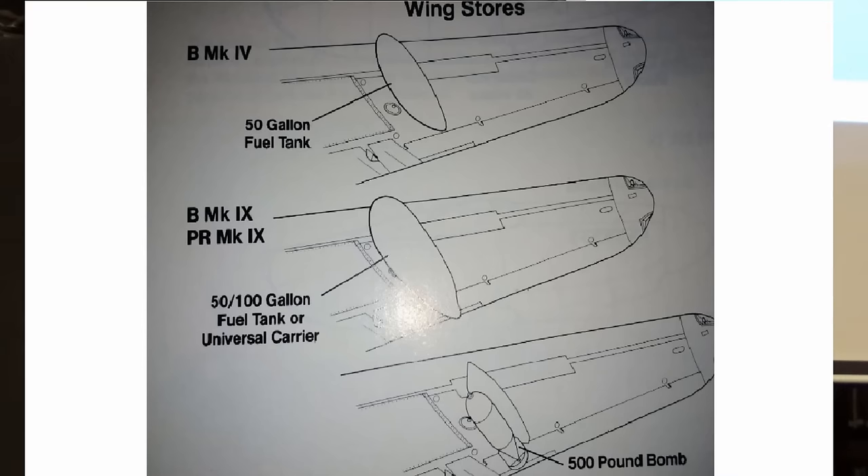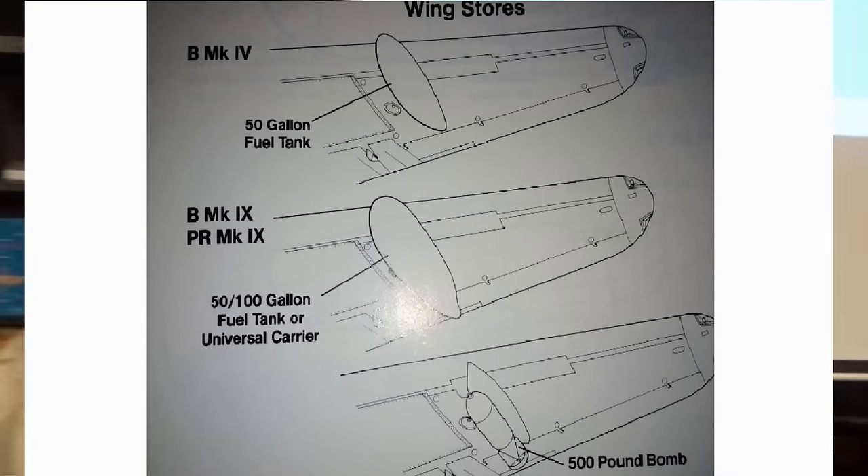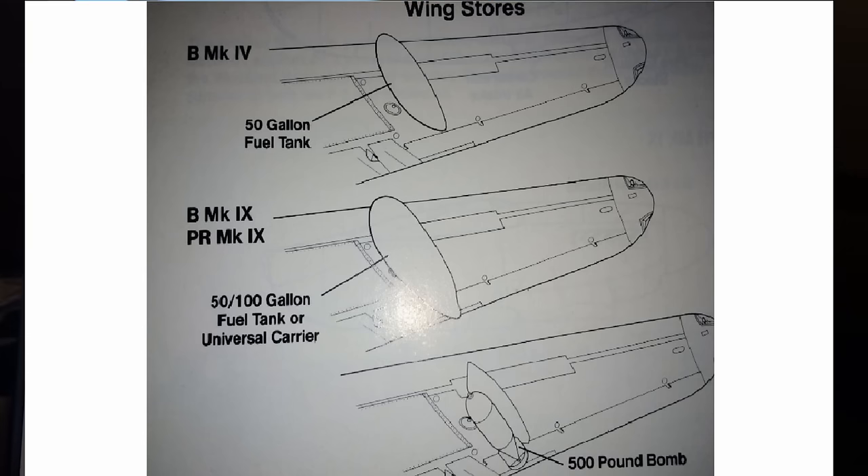This slide shows the fuel tanks — the different sizes that can be carried. They could be dropped if needed. Without additional tanks, we had enough fuel for about three to four hours. That's mainly relevant for long-distance trips, like the runs to Berlin.